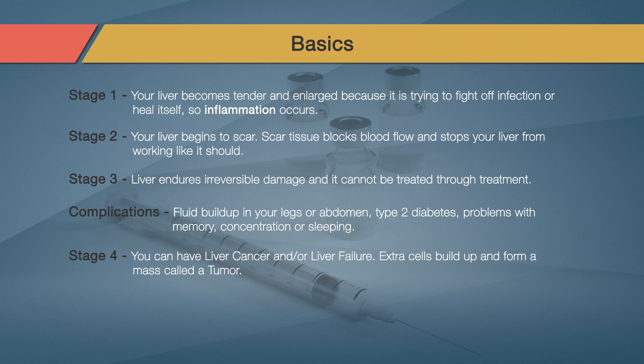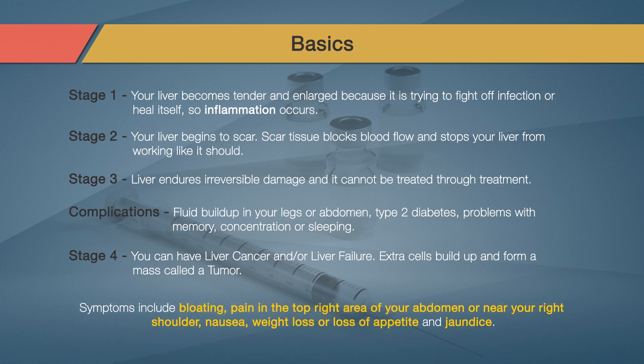If you have liver cancer, new cells form when your body does not need them, or damaged cells do not die when they should. The extra cells build up and form a mass called a tumor. Symptoms include bloating, pain in the top right area of your abdomen or near your right shoulder, nausea, weight loss or loss of appetite, and jaundice.